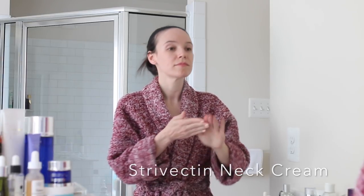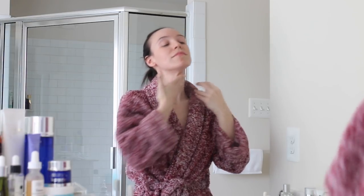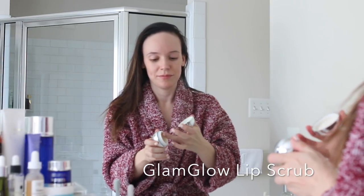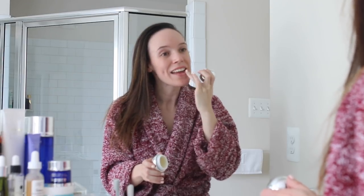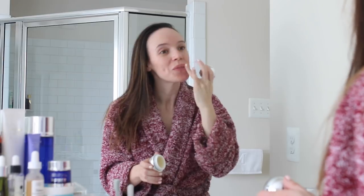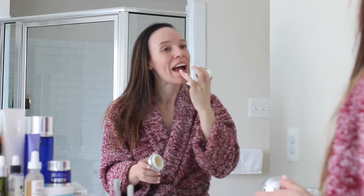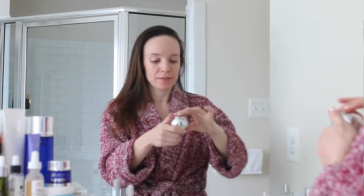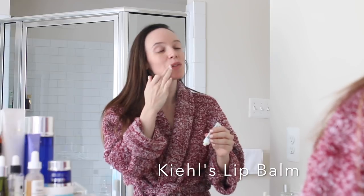I decided just to be crazy tonight and use a neck cream. Typically I take all of my serums and moisturizers down onto my neck, but during the video I totally forgot to, so I'm just using a neck cream by Strivectin. Then I'm doing a little bit of a lip scrub — this is the Glam Glow Lip Scrub. It's okay, it's not my favorite, but I have a bunch of different lip scrubs and I just kind of like to use them a few nights a week, then follow up with my Kiehl's lip balm.